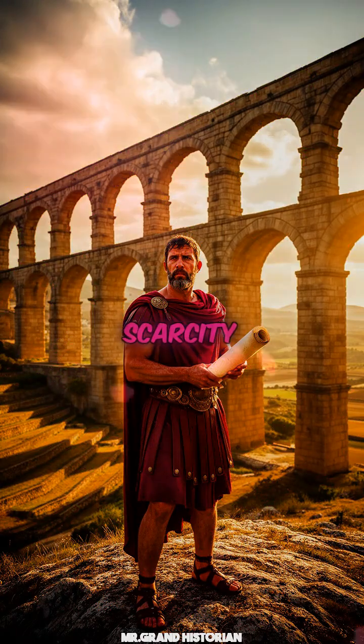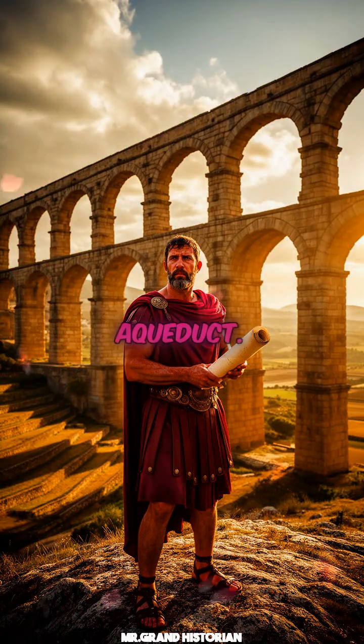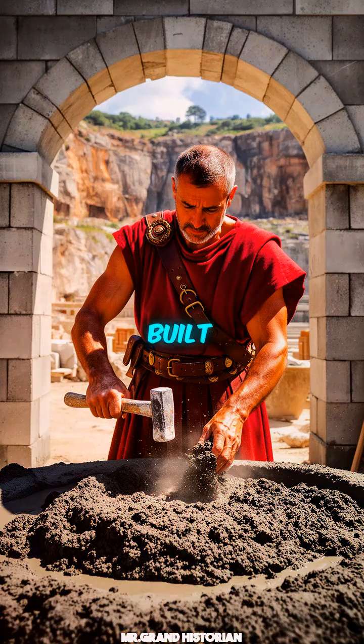Roman engineers turned water scarcity into abundance with the creation of the Pont du Gard Aqueduct. The precise curvature of its arches distributes weight flawlessly, a testament to mastery of geometry. Built using Pozzolan concrete, the structure defied decay for millennia.